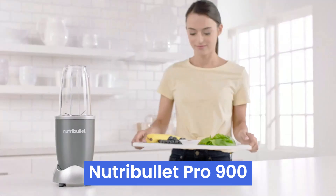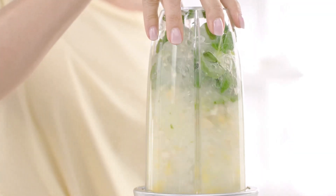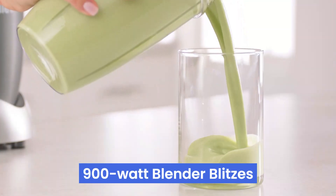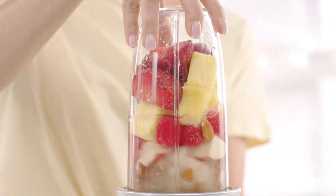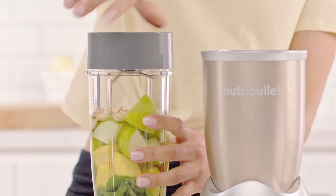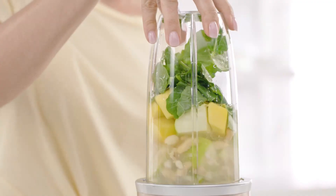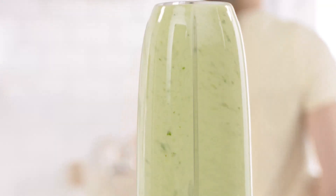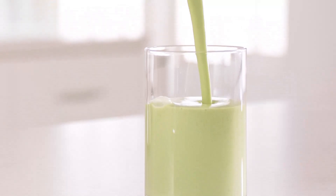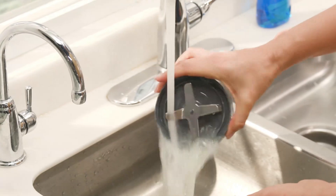Number four: the Nutribullet Pro 900 means business when it comes to smoothies. This compact 900-watt blender blitzes through fruits and veggies with ease, making a creamy, lump-free smoothie in less than a minute — a big win for busy mornings. It's powerful and straightforward, with no complicated buttons or settings. Just push, twist, and blend. Cleaning is a breeze: twist off the blades, rinse with soap and water, and you're done. Plus, the cups are dishwasher safe.